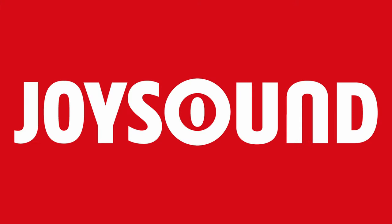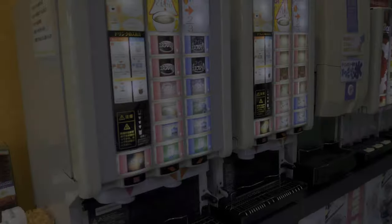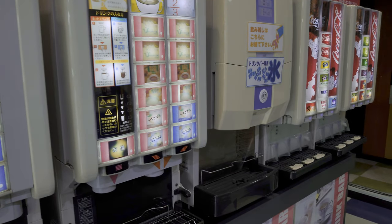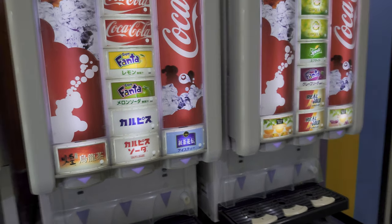Then you may have the option of choosing Joy Sound or Dam. These are the two major karaoke systems in Japan. The rule of thumb is Joy Sound has more songs, but for better sound you choose Dam, which is more geared towards entertainment and games. At this particular place it has a free drink bar which you'll be able to come back to and refill as much as you like.